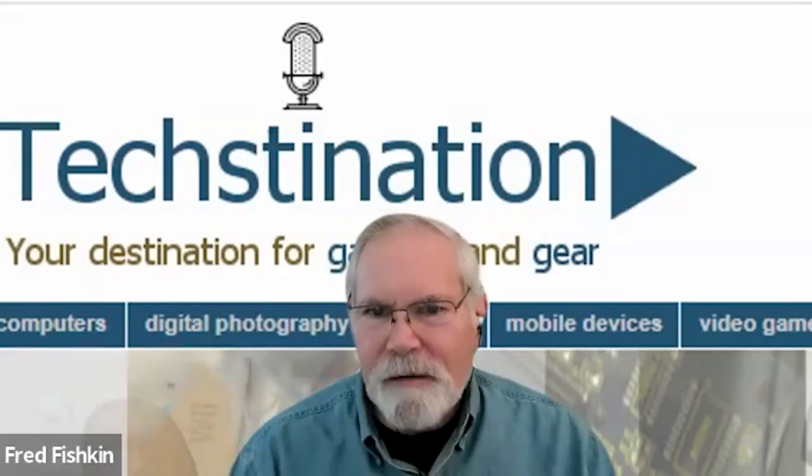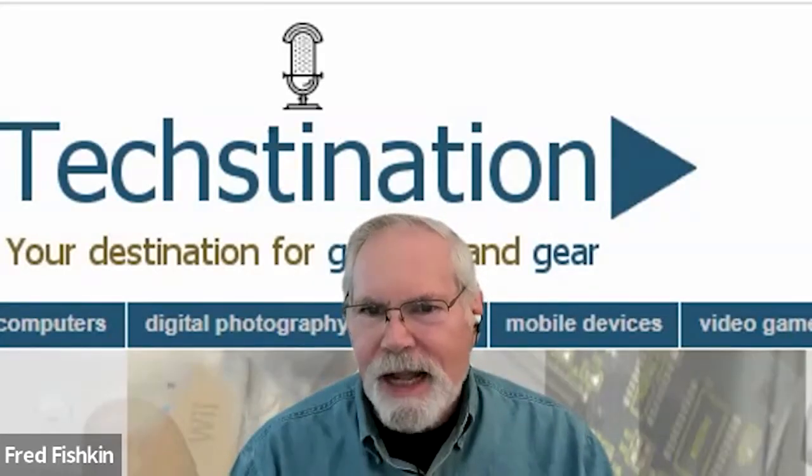And it's spelled V-I-E-W-C-L-I-X dot com. Yes. Thank you for spending time with us. Thanks Fred, it was really nice to talk with you today.